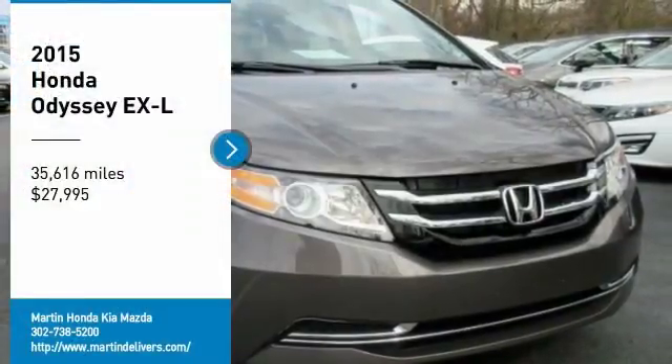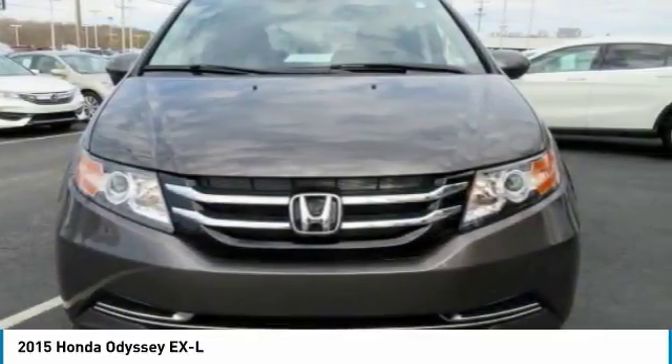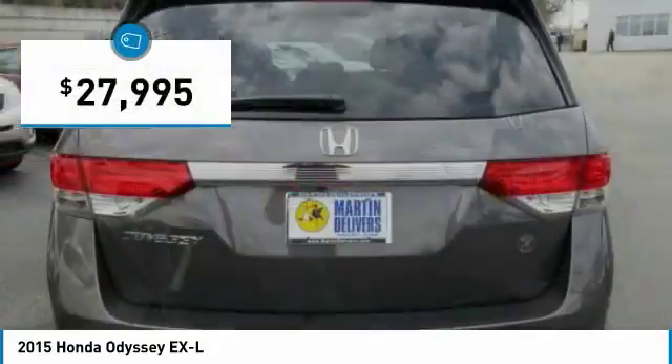Stop by and take a look at the 2015 Odyssey. The Honda Odyssey is a showcase of distinguished style, captivating technology, and advanced safety features. A must for all families, and is priced below $30,000.